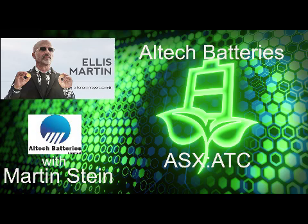I'm Ellis Martin. Join me now for a conversation with Martin Stein, the CFO of Altec Batteries Limited, trading as ATC on Australia's ASX and in the U.S. on the OTC as ALTHF.